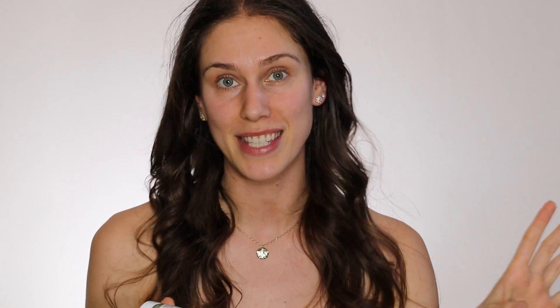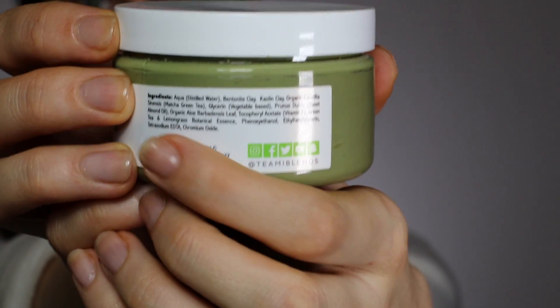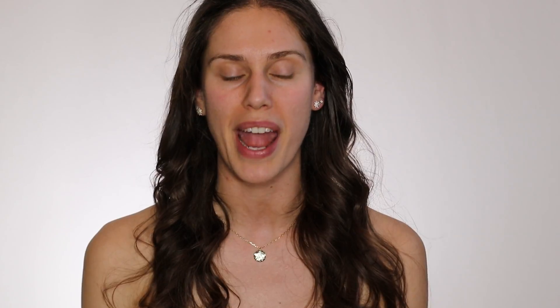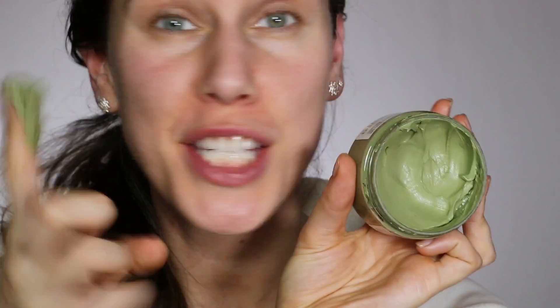This is the face mask that I'm currently using — it's the Teami Detox Green Tea Blend Face Mask. It has kaolin clay and green tea. I started using this last year and it's a really fun green clay mask. It's kind of like the Indian Aztec Healing Clay 2.0. You can purchase it at Ulta, which is great because it's convenient. It has bentonite clay, kaolin clay, organic matcha tea, vegetable blends, vitamin E, and a bunch of ingredients that my skin really likes. Because it's winter, I'm back on this.